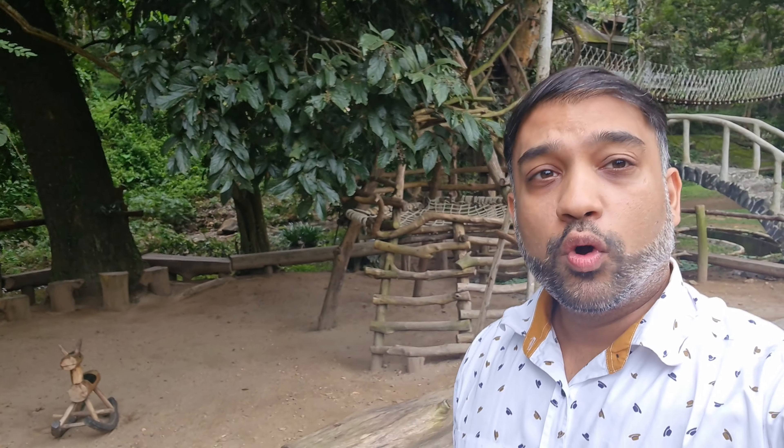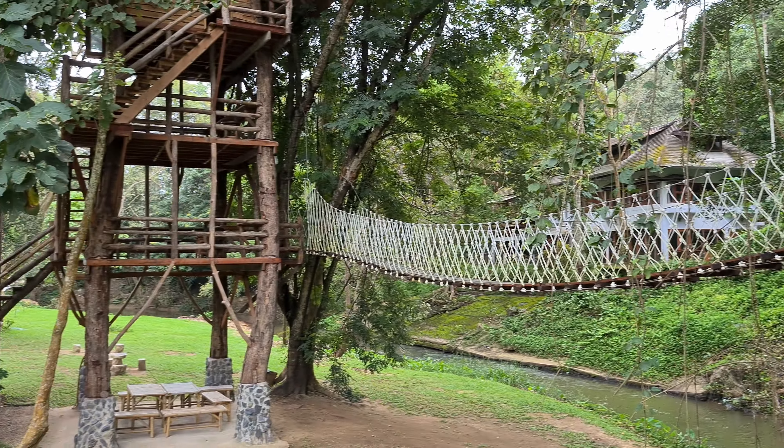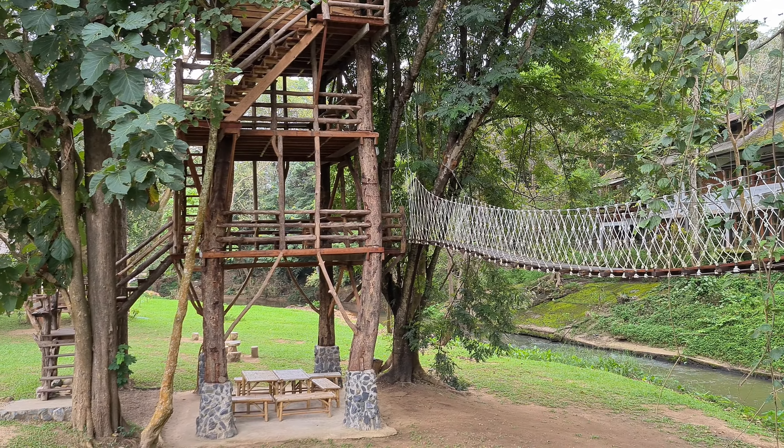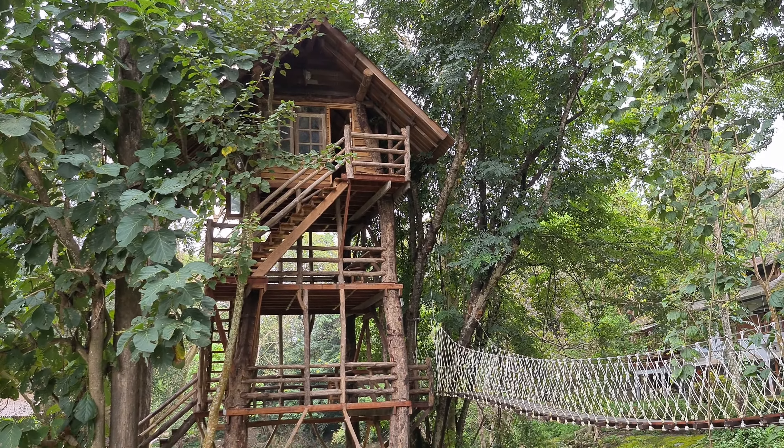Behind me you can see they have a children's area as well, made of wood — kids can have some fun sliding and all that. So they pretty much thought about everything. There are purple flowers, a really good setup. And there's a bridge right there — we're going to go up the bridge, and after the bridge there is a tower. We're going to go all the way up that tower and see the view from up there.